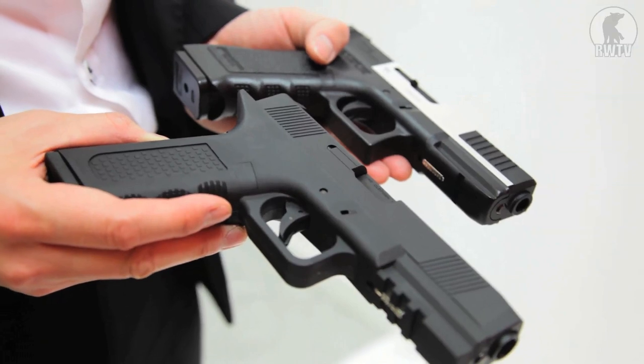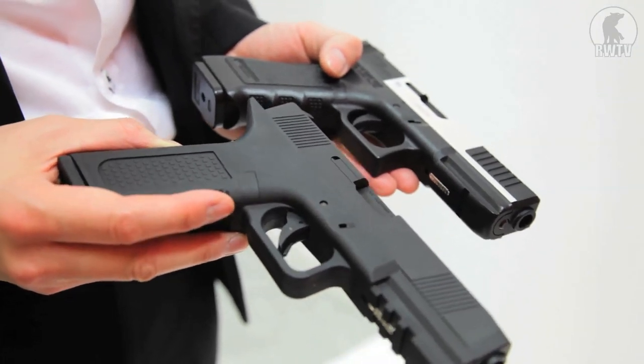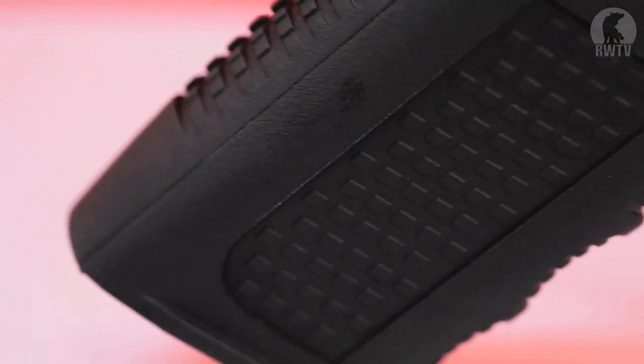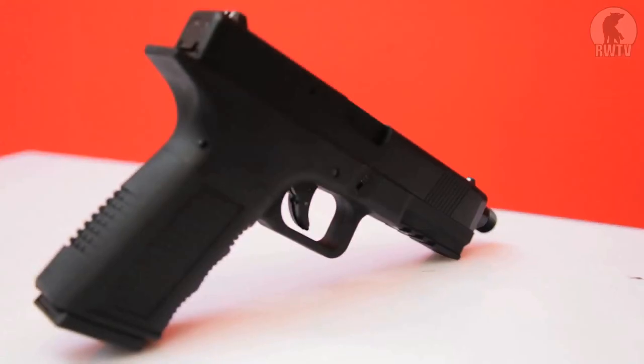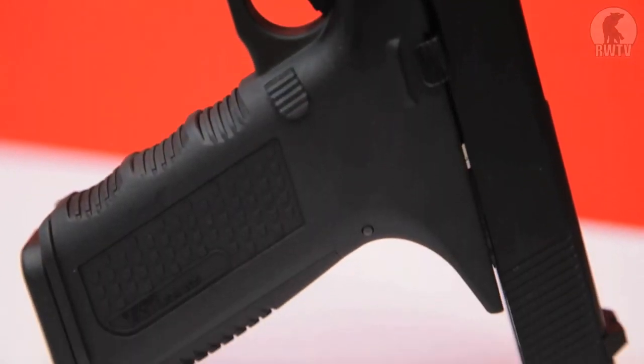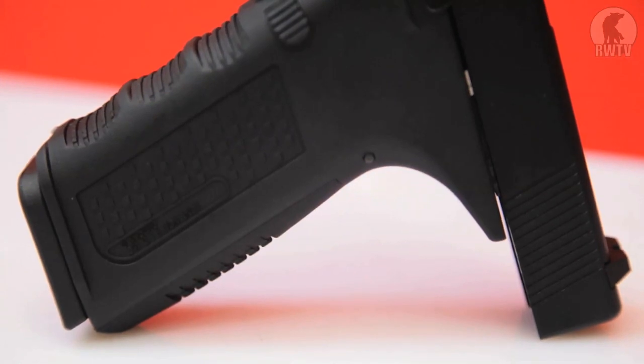Many people say that the Timberwolf looks a whole lot like one of the more popular pistols on the market today. I can't really say the name but you can see exactly what it is. Here's the Timberwolf — can you see the similarities? Apart from the really obvious difference in the Beavertail on the Timberwolf, you may not notice the more subtle difference which is the angle of the grip. It's a more upright setting which some shooters actually prefer.